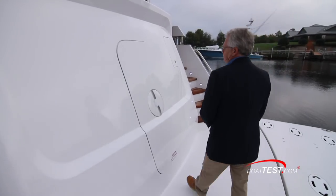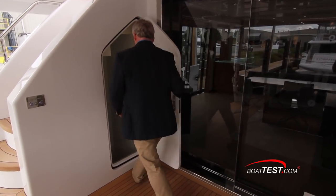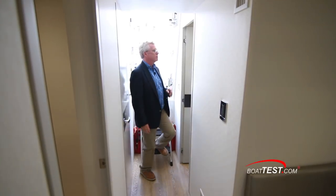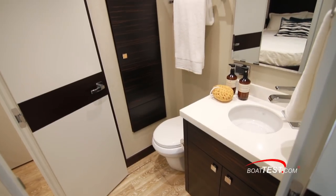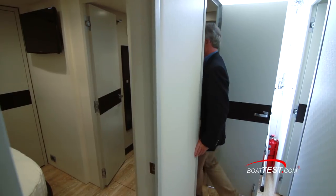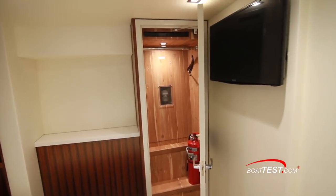Crew quarters can be accessed from either the transom door or a discreet door in the aft deck. Once inside, to port is a crew stateroom with an over-under berth. Directly across is the head, and this has another access door leading to the captain's cabin, where we have a queen-size berth with plenty of storage all around.